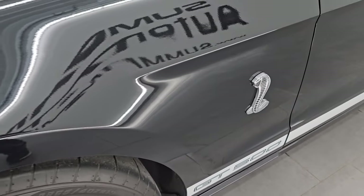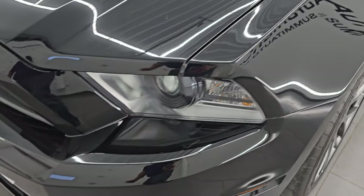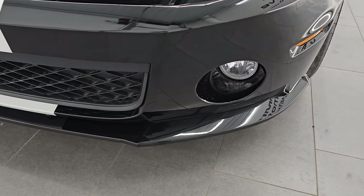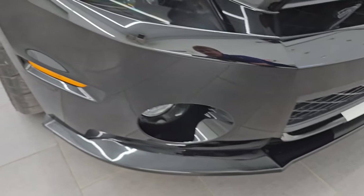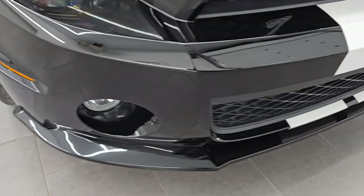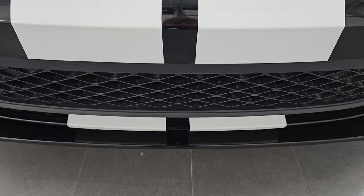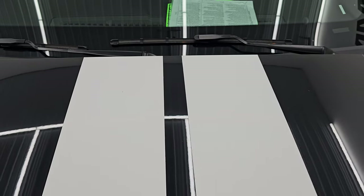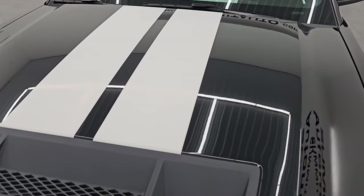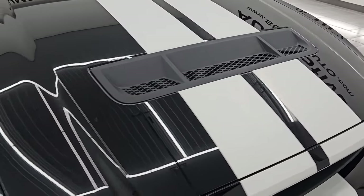Front fenders are in excellent condition — I didn't see any major dents or dings. It does have the HID headlamps, factory fog lamps. Front bumper and lower valence are in excellent shape as well — no dents, dings, scuffs or scrapes, and it doesn't look like it's ever been drilled into. The stripes look really good. One thing to note: this was originally a stripe delete car, so these stripes were added after the fact.